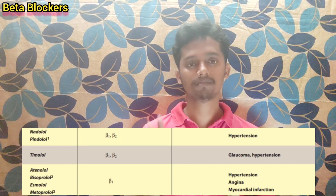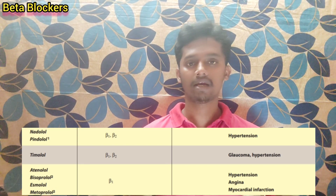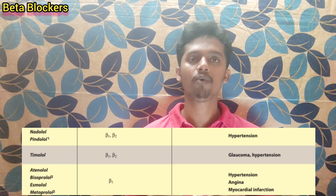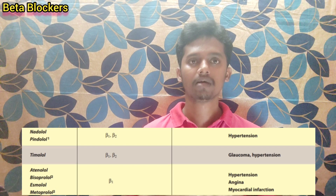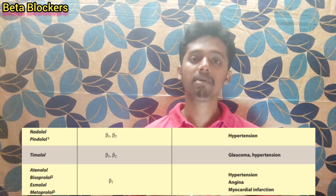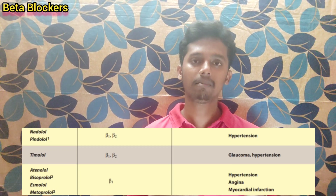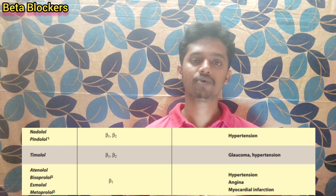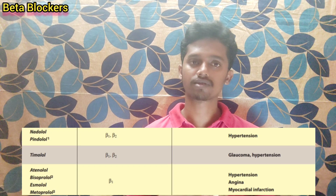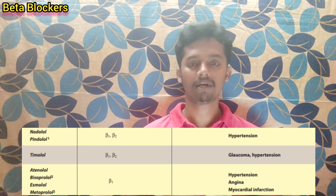Next, we will see three drugs that come under the same category: Atenolol, Acebutolol, and Metoprolol. These are beta-1 receptor selective blockers. Since they block only beta-1, they have one main action — BP is reduced. So the condition they are used for is hypertension. These three drugs are primary drugs for hypertension.